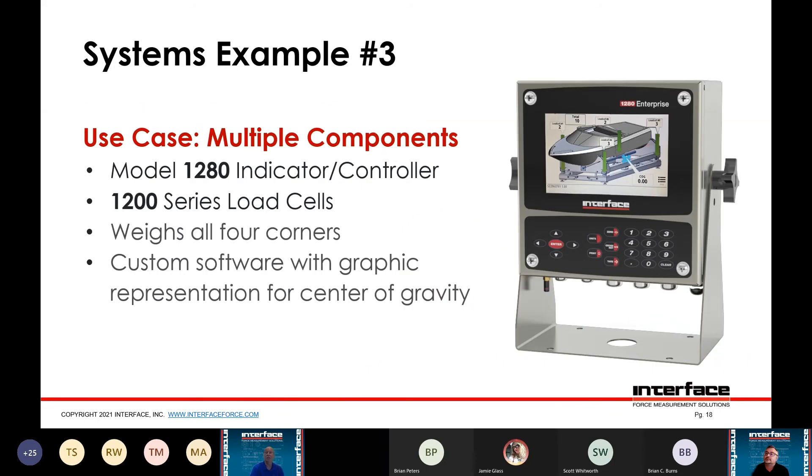This is our Model 1280 indicator. The picture shows a frame with four 1200 series load cells, one in each corner. We created a custom program that gave the customer a visual representation of the center of gravity. The customer was struggling to calculate center of gravity using the weights from the four corners, so our engineering team worked up the math and created a program inside the Model 1280 to provide a graphical display of it.